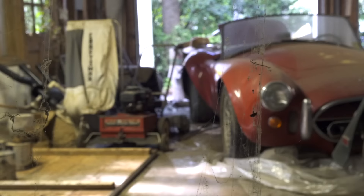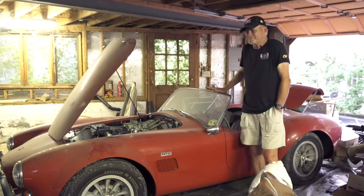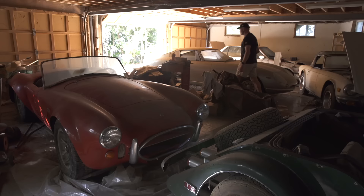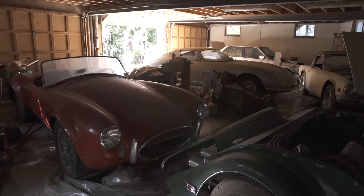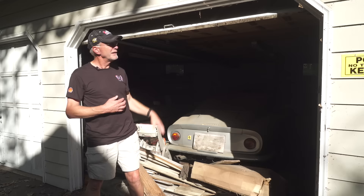I wrote a book about 20 years ago called The Cobra in the Barn — that was the first book I did about barn finding. The whole idea was the dream of finding a Cobra in a neglected environment like this. Whether you're a Mopar guy, a Chevy guy, or a Ford guy, we all dream about finding cars in barns. And all of us would love to find a Cobra in a barn. This brings tears to my eyes — this is the perfect setting with a perfect car. I've been hunting for old cars in garages since I was 12 years old, and I've never found a grouping like this: a Ferrari, a Cobra, a V8 Morgan, and a TR6 Triumph with low mileage. We may never find another collection like this again. Happy hunting.